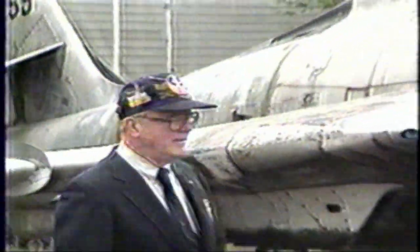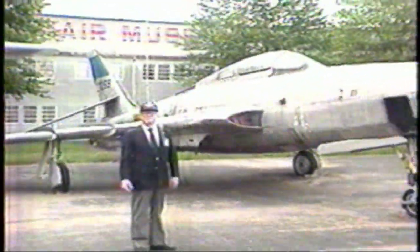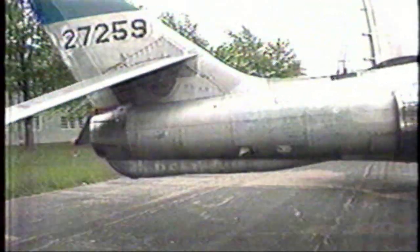Many of us here at Yankee Air Force have particular projects that we work on, and this one happens to be mine. It's an RF-84K model — R for reconnaissance, F for fighter, and K is just the sequence typing. It was a photo reconnaissance plane; cameras would be in these holes you see in the nose, and windows would eventually be put over there. The unique thing about this particular airplane is the tail that droops down — that's because this K model was designed to be hung in the bomb bay of a six-engine B-36 bomber.